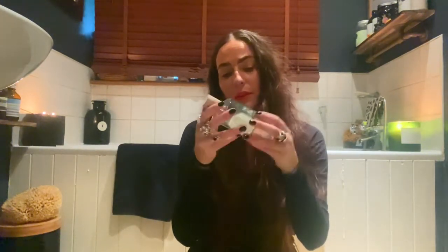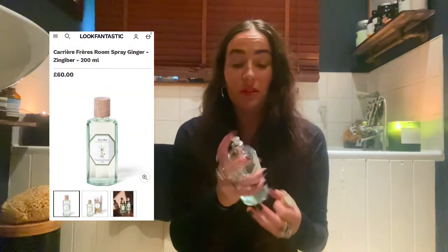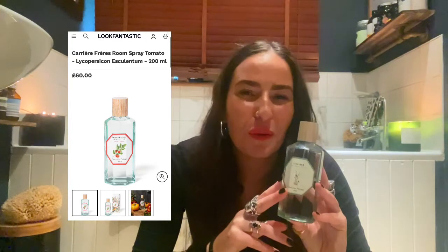Moving on to a room spray. I've had it forever — it's a ginger room spray and it just smells like ginger. So nice. I also had one from the same company that was like tomato — it smelled like a greenhouse. They're so lovely and zingy and different and fresh. I love anything a bit different. You won't see me with a vanilla Yankee candle — I want something weird but lovely.